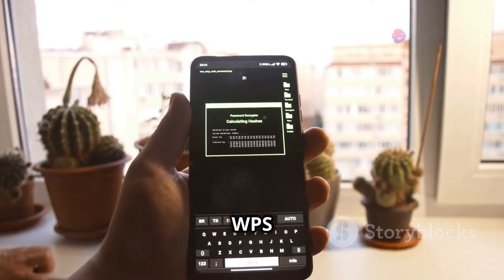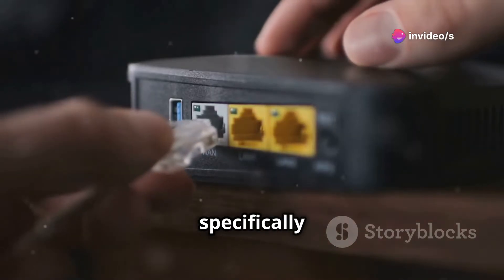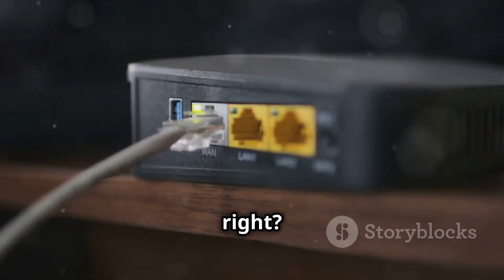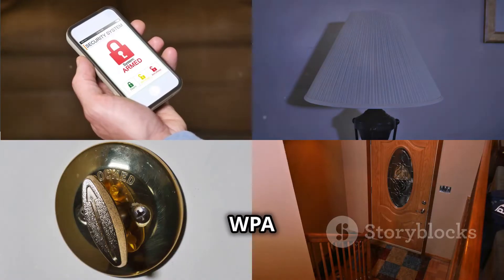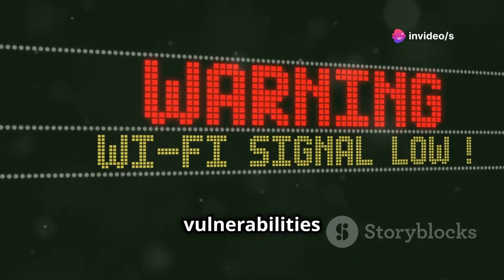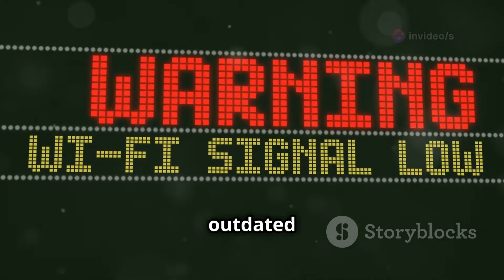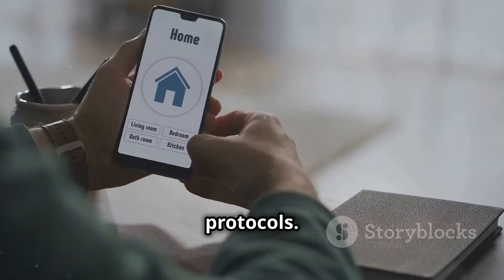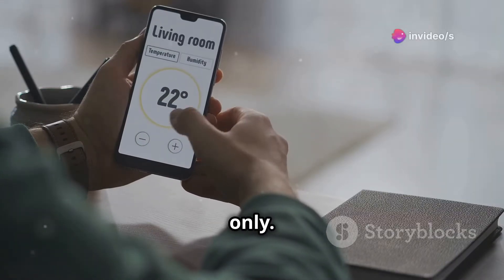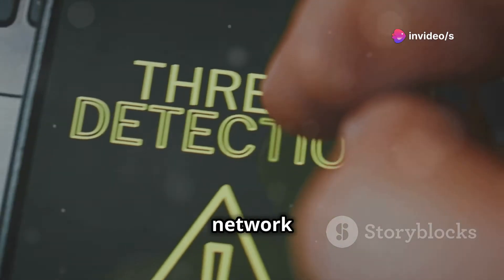Let's talk Wi-Fi security, specifically WPS — that button you press to connect devices easily. Wi-Fi WPS WPA Tester is here to test just how secure your WPS really is. It can detect vulnerabilities in your router's WPS implementation, potentially finding weak passwords or outdated encryption protocols. Before you go full-on hacker on your neighbor's Wi-Fi, remember: ethical hacking only. This app is meant to be used on your own network or with explicit permission from the network owner.